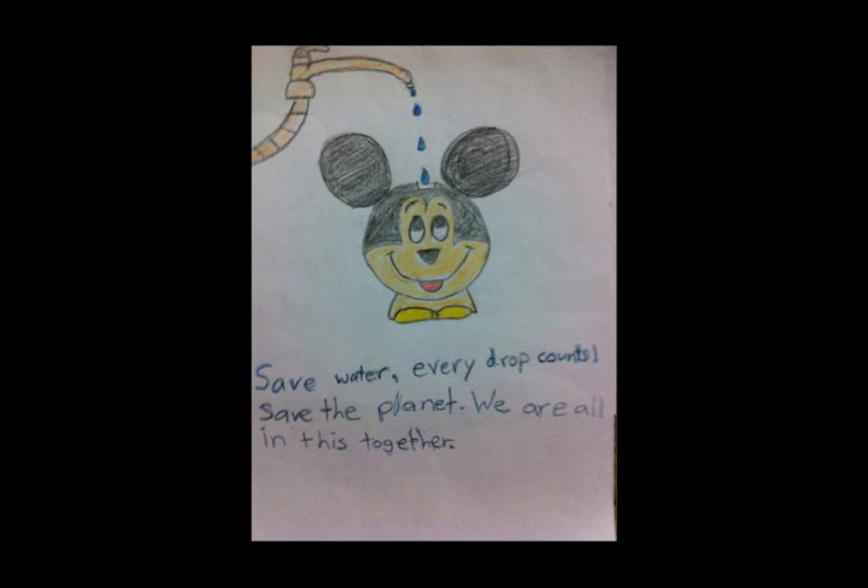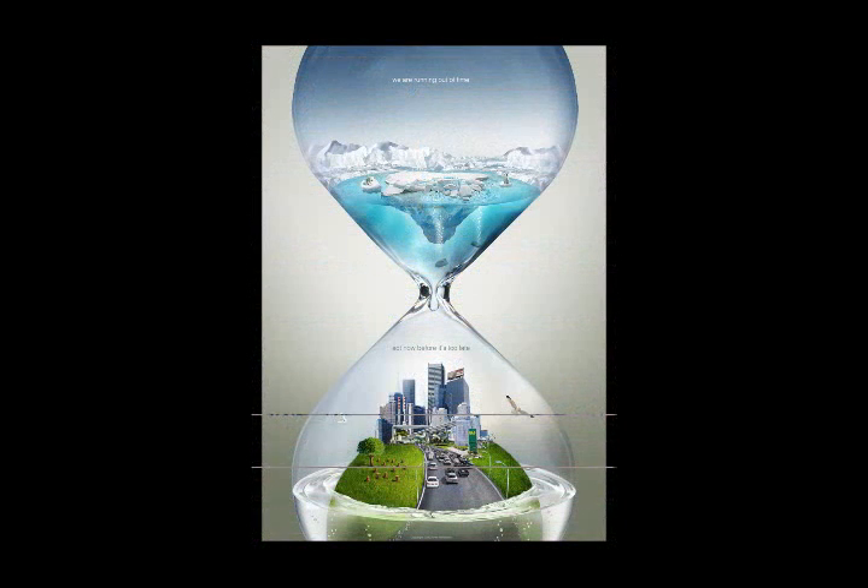Save water. Every drop counts. Save the planet. We are all in this together.